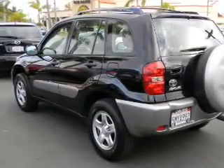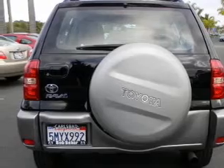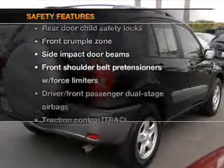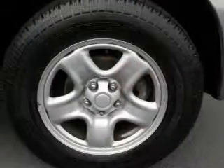Power door locks. Power windows. Power steering. Cruise control. An adjustable tilt steering wheel. If safety is a high priority, rest assured knowing that these top safety components are included: stability control. Call today to schedule a test drive.